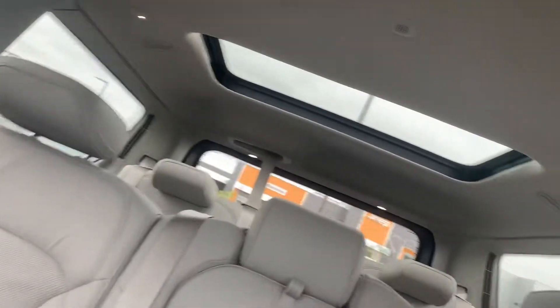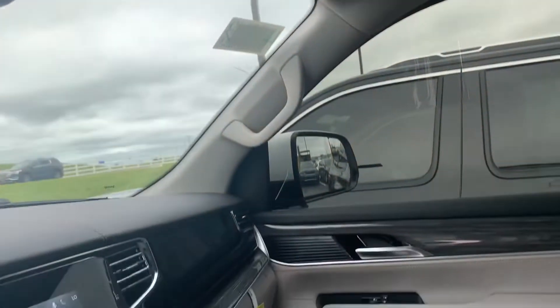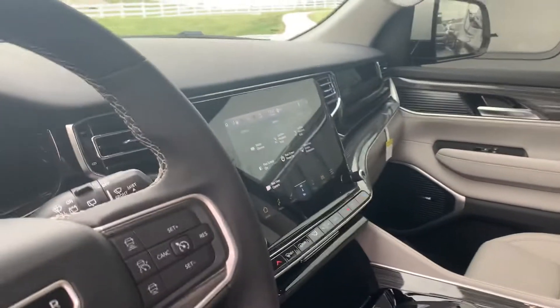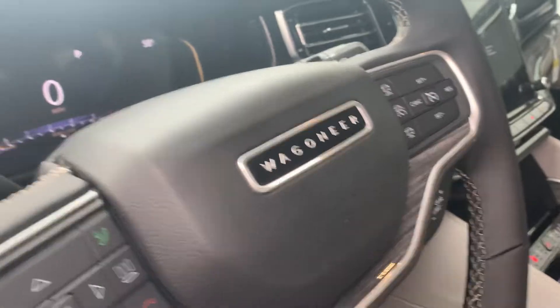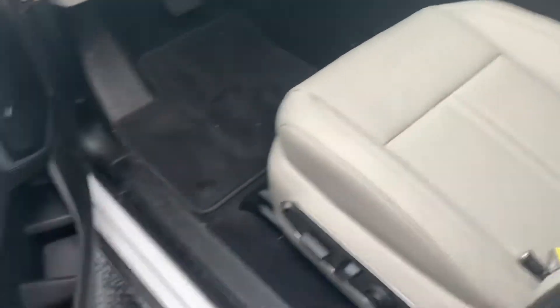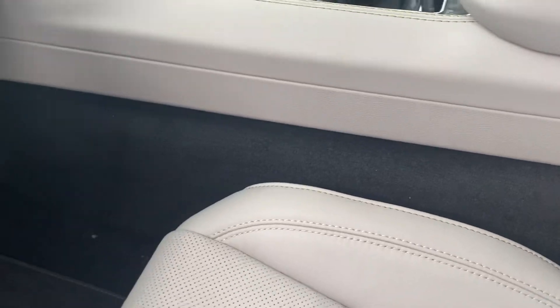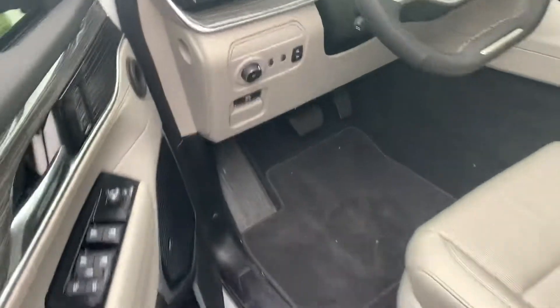You've got your full dual panoramic sunroof — that sunroof all the way back there as well. You've got a universal garage door opener. These things are nice. Obviously it's four-wheel drive as well. You've got memory seats, and you've got a remote start system. It does have lane keep assist. I just wanted to get you a quick look at the exterior as well.